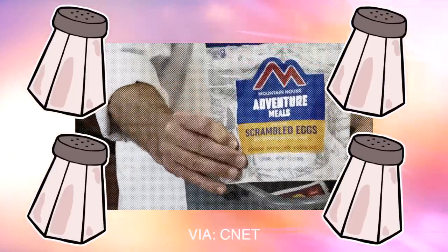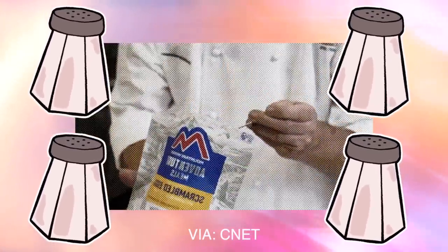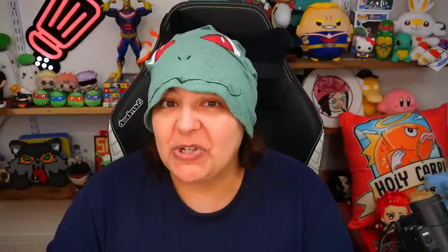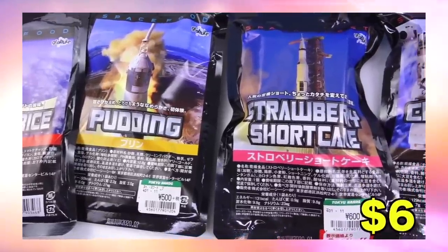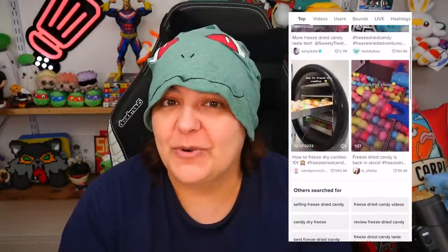They look like normal foods. You just have to put a little bit of warm water, depending on what it is, and it'll just rehydrate and be exactly as fresh, I think. I'm not sure. I have made an entire video of trying freeze-dried food, so I will link that down below. It's a really old video. But on TikTok, it's become way more popular in the last few months to see freeze-drying candies.